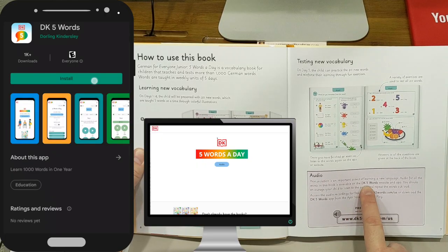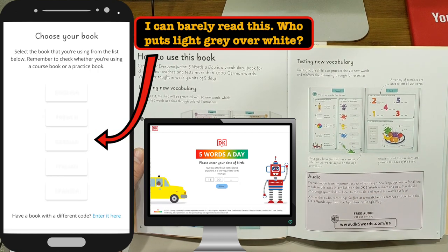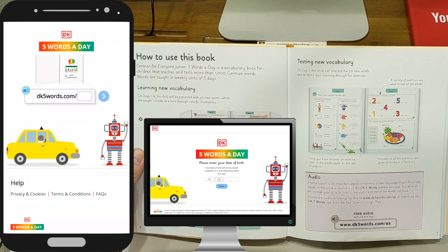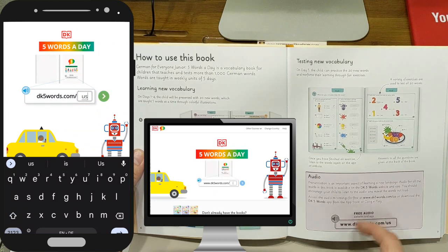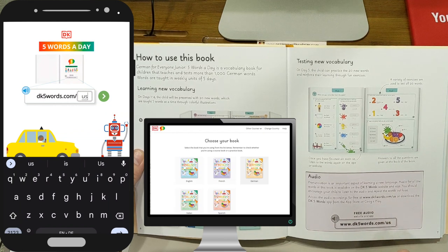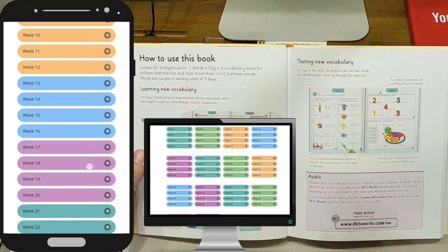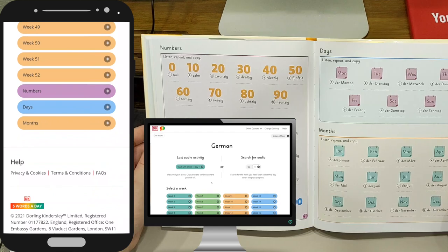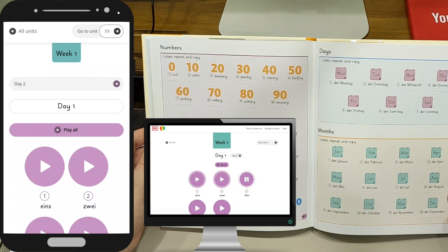You can either use the DK5Words website or the app — I tried both. When you download the app, you have to tell it which language you're learning, then you finish the website URL in the app. I thought there must be different versions of this book since I had to type in U.S., but apparently this is not the case — I'm not sure what the U.S. field is actually doing. The app itself is very simple. You can choose the week you're starting on, start from day one, or pick something from the quick reference at the back of the book for numbers, days, and months. Once you choose a week, it shows you the first day, and you can read the words in German below each play button. When you tap the play button, a super chipper German native speaker reads the words to you.